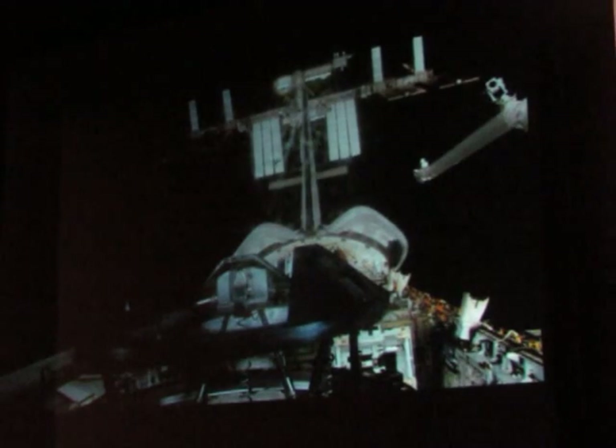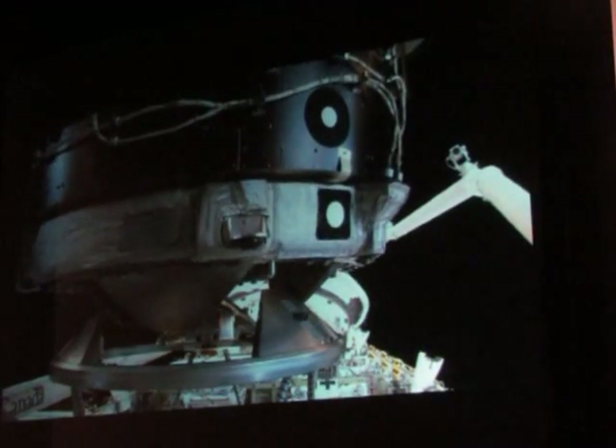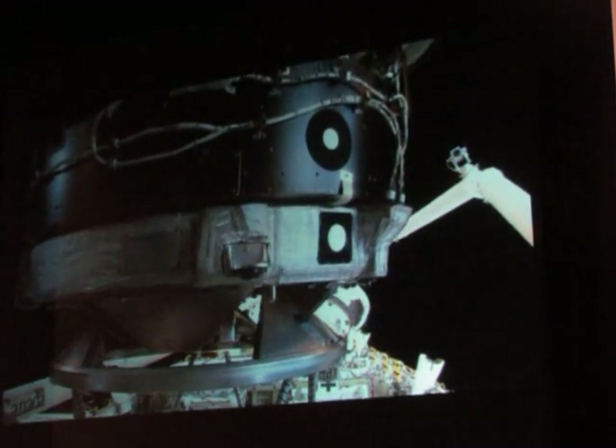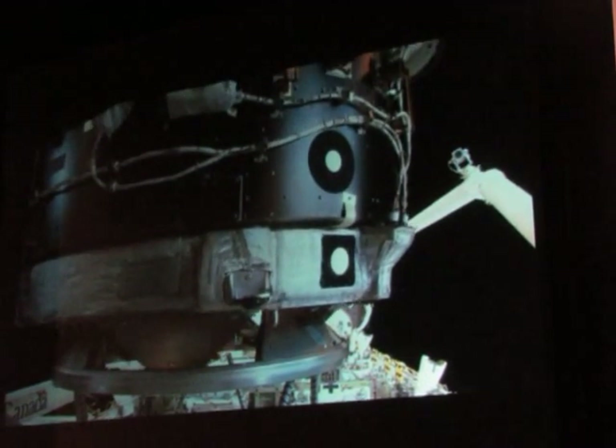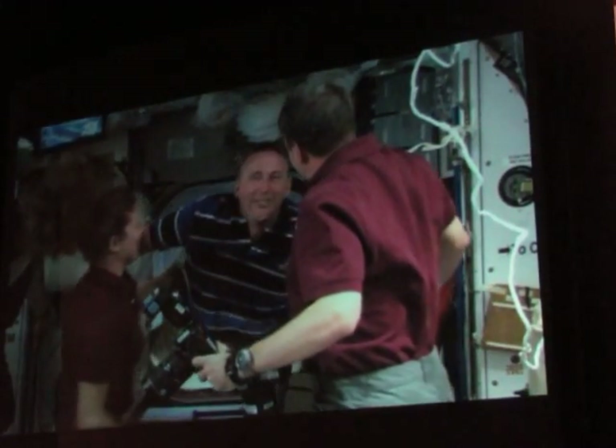We get ready now again for the third of the three shuttles that come up. This shuttle is delivering the Russian module that Oleg and Max were doing the spacewalk for in preparation. This is real time — this is how slowly we come together. And of course, after hatch opening, you have to do hugs and kisses.